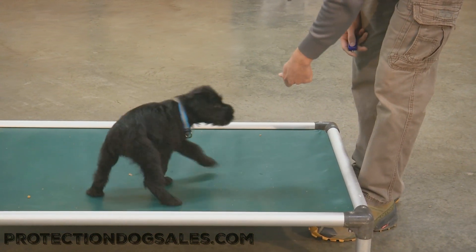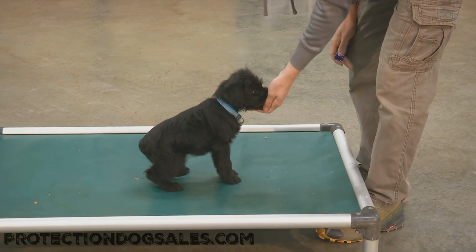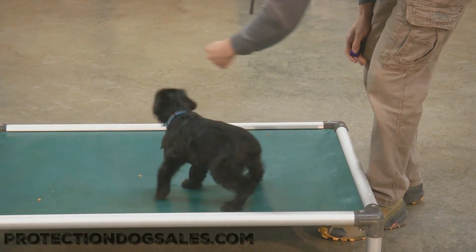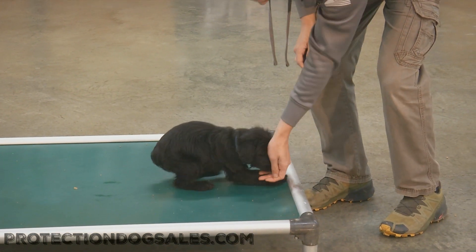A lot of things you don't see off-site. A lot of car travel already at such a young age. She's been exposed to animals, farm animals, cats. I've got a little video of her playing with our farm cat. Super stuff.